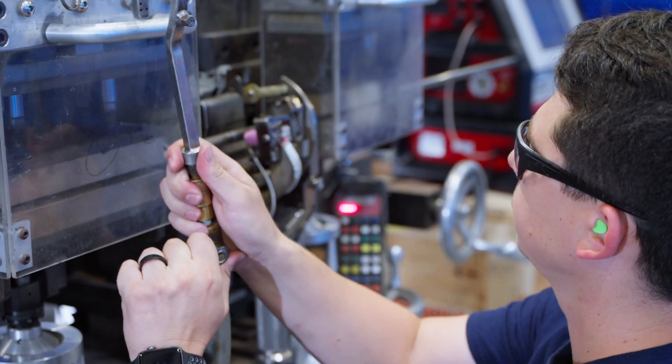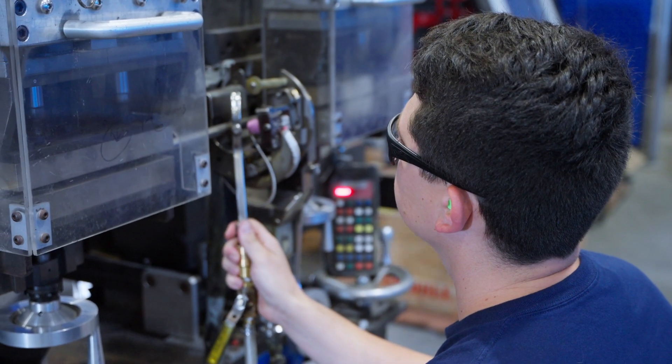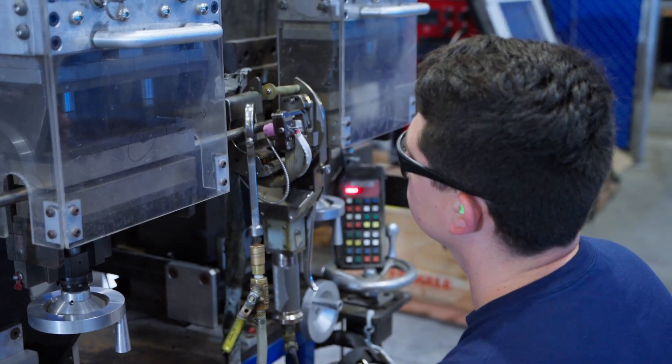We have multiple projects going on at once — different umbilical jobs that usually have multiple sizes, their own procedures, and specifications that we have to follow. So you just have to be on your P's and Q's and really stay on top of things.